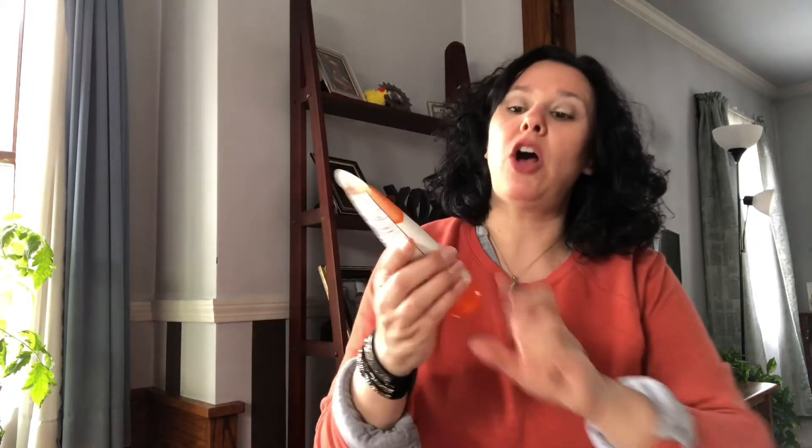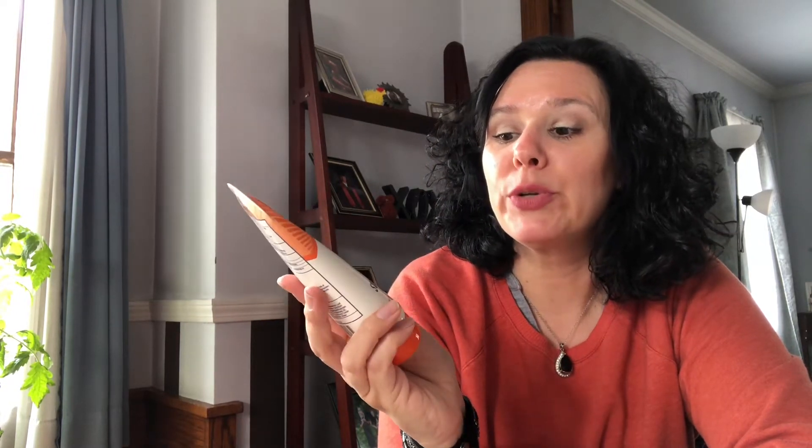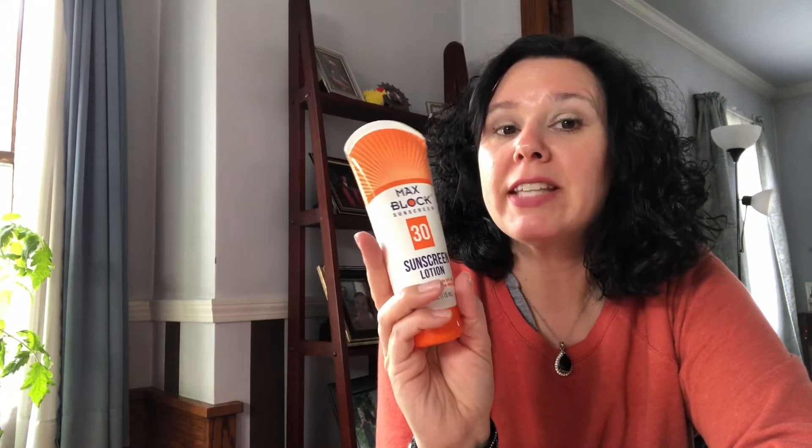We also use the Dollar Tree sunscreen. This is only SPF 30 — I typically use 50 — but I keep this on hand in my car for those unplanned trips to the park. I like to have this on hand and we just put it on and it does help protect them from the sun.